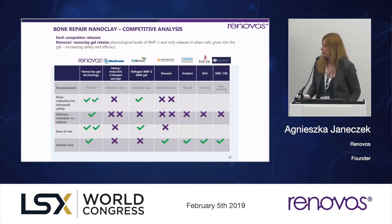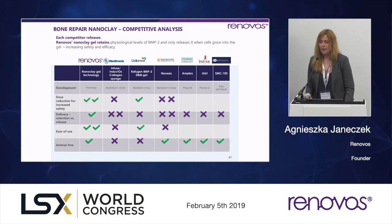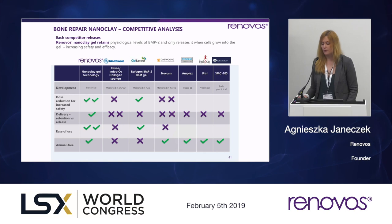It's also an active space from a competitive perspective. Ferring Pharmaceuticals actually acquired another small biotech working on a different BMP2 formulation. We have, however, a key advantage: we are the only formulation that retains the protein rather than slow- or stagger-releasing it. Thanks to that, we are able to encapsulate an order of magnitude lower dose for increased safety and efficacy, and it's an easy-to-use injectable formulation.